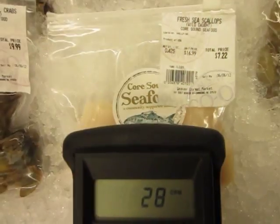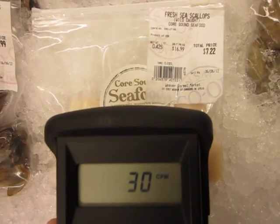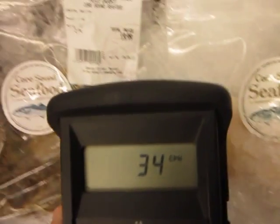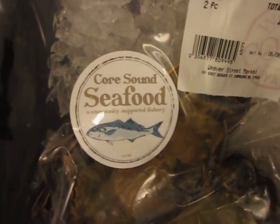And these are scallops, wild caught — Core Sound Seafood. I'll have to Google that and see where these guys are based. And these are fresh soft shell crab, wild caught again. This is also Core Sound Seafood.